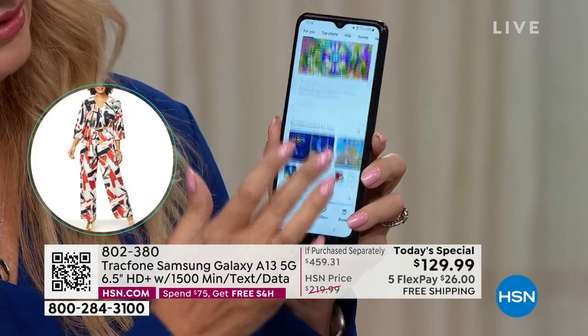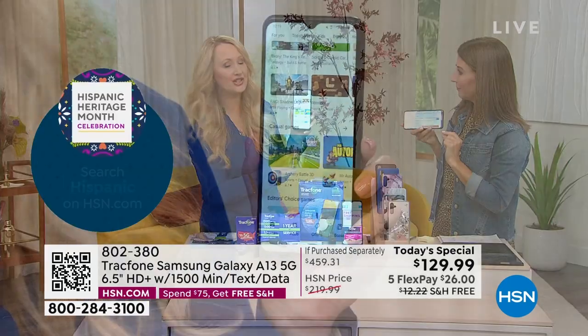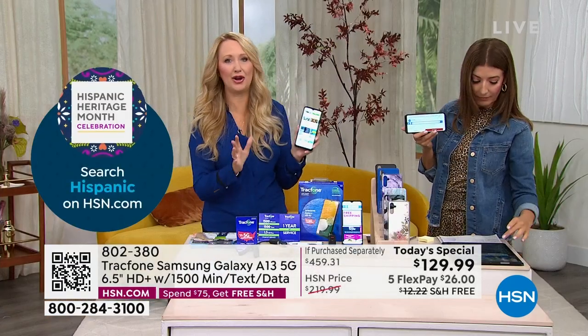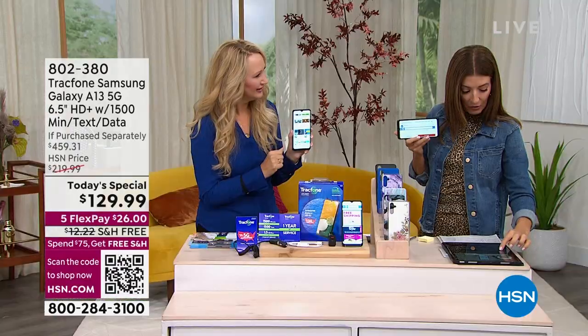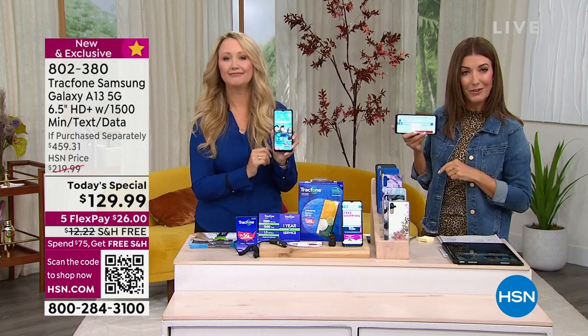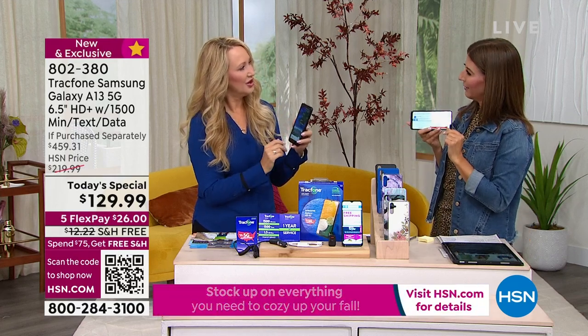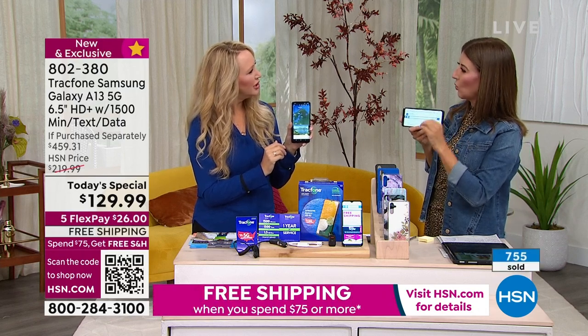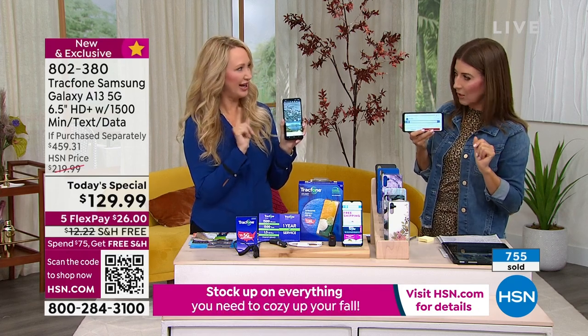Can you keep your number? Yes, absolutely — it doesn't matter which carrier you're currently with. TrackPhone will take care of everything, totally seamlessly. Someone asked when they can activate their phone — anytime within the next year. Someone also asked about screen recording — I know you can take screenshots; we'll check with customer service on screen recording.